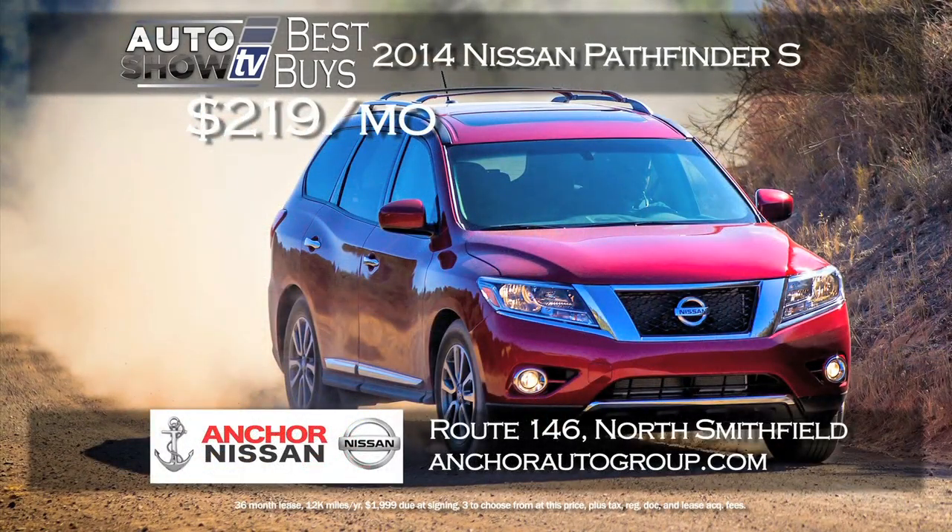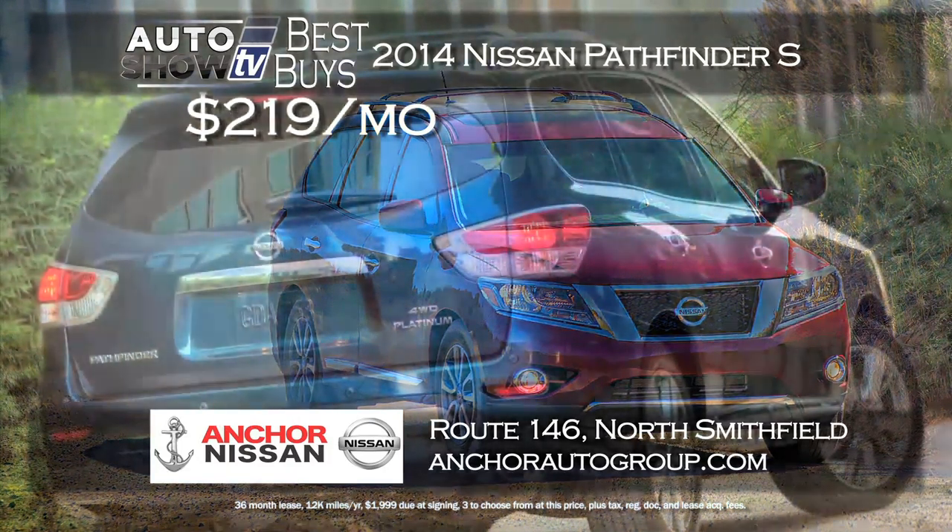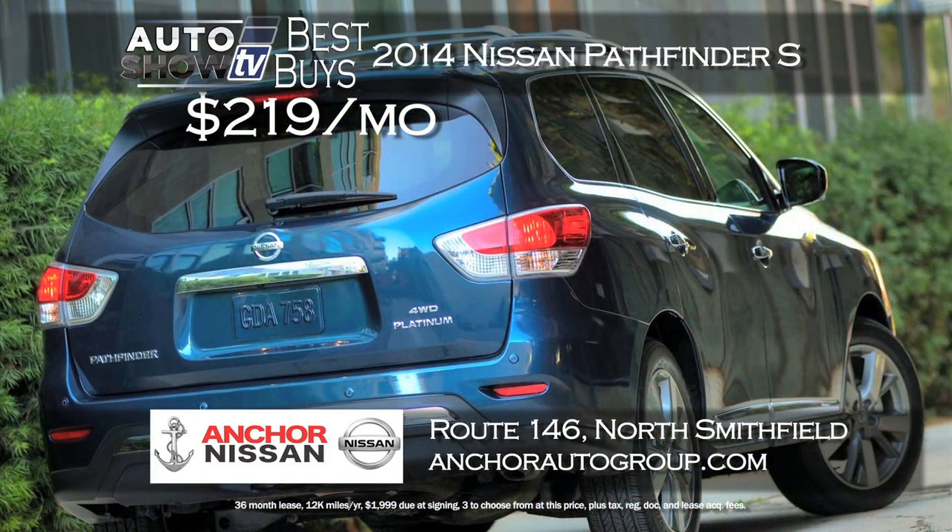Auto Intelligence loves the Nissan Pathfinder, and we found a great deal on the Pathfinder S at Anchor Nissan — a $219 a month lease. It's all-wheel drive with room for passengers and cargo, plus you get the Anchor Lifetime Assurance plan at no extra cost.